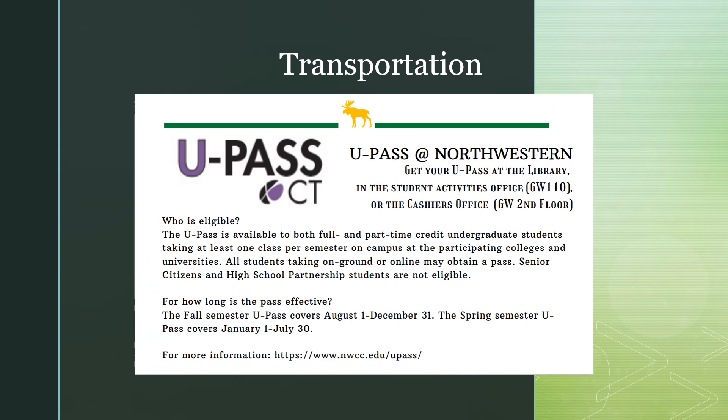If you are a student that needs public transportation to get to campus, you can get your U-Pass here at Northwestern. To obtain your U-Pass, you can either visit the library or our student activities office in Greenwoods Hall, room 110, or at our cashier's office, also in Greenwoods Hall, located on the second floor. The U-Pass is available to both full and part-time students taking at least one class per semester on campus. All students taking on-ground or online courses may obtain a pass. For more information, please visit nwcc.edu/U-Pass.